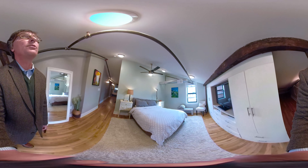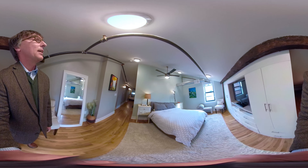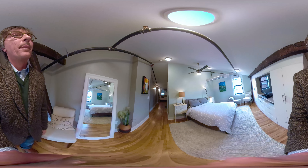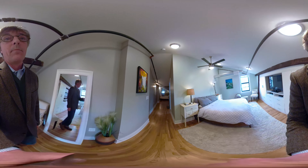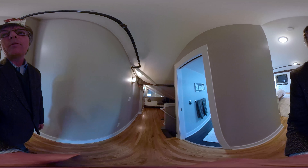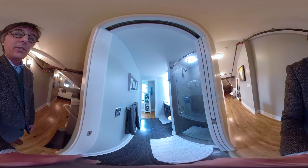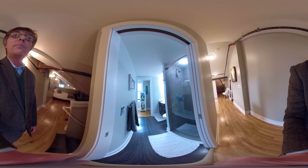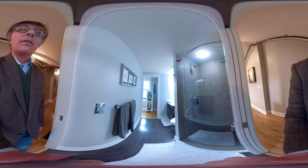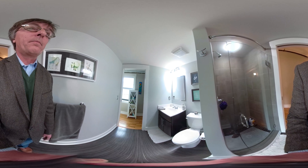Again, you have these really cool vaulted ceilings here which just give a lot of good space and allow the light to flow freely. The owner did some upgrades here recently with this new shower door, as well as some lighting and the vanity.